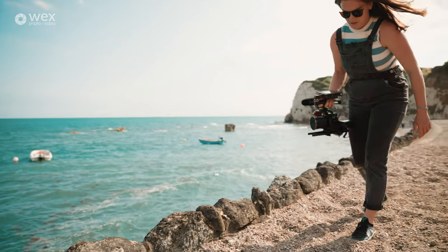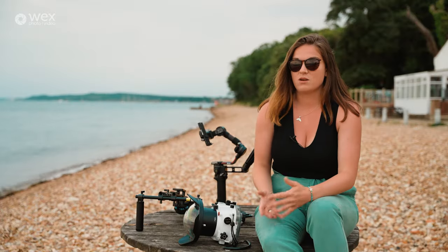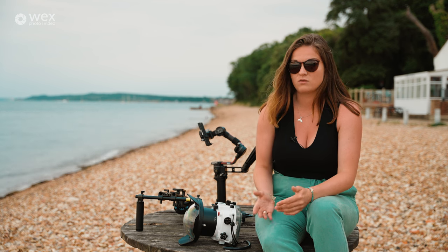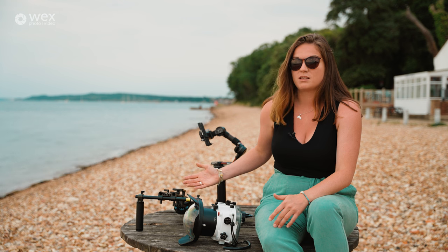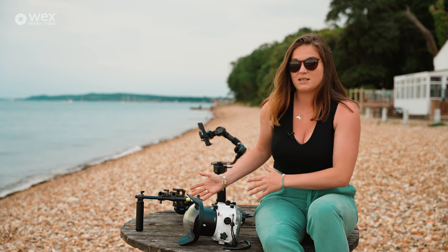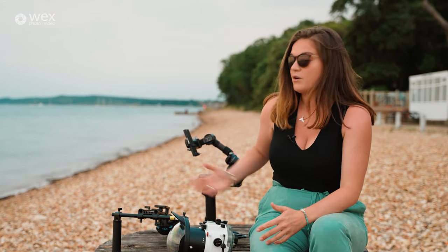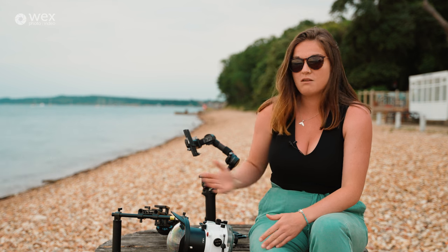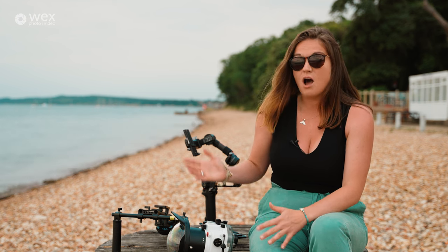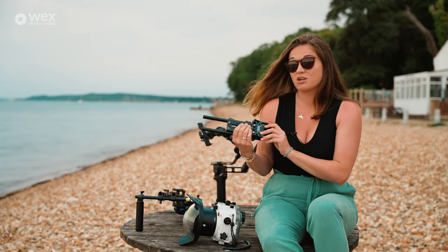All three — the gimbal and the shoulder rigs — are great aids to stabilize your footage, especially if you have additional accessories like a monitor adding weight. But in general you don't need all of these. I opt for each one depending on the project. Find the one that works for you depending on your accessories and niche. I'd always say start small and see if your footage looks steady enough before moving to the next step.